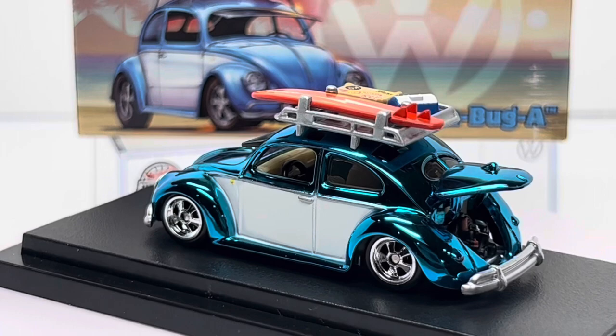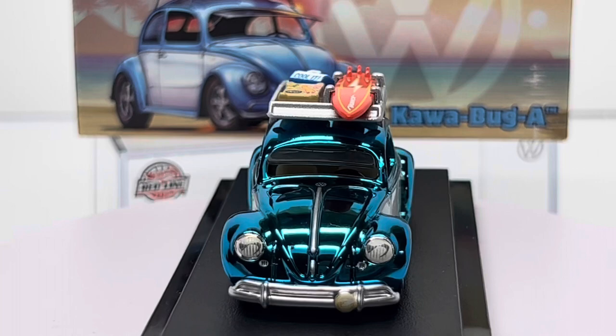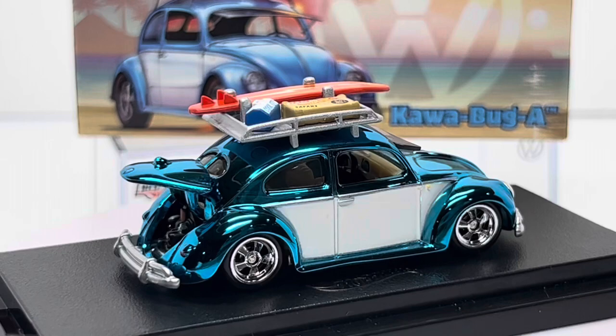Hopefully you got one or two of these in your collection — I personally regret not picking up a few more just to add to the stash. If you did order one, they are hitting your mailbox now. That's what I got for you today — like and subscribe and I'll see you guys next time on Die Cast Cars.